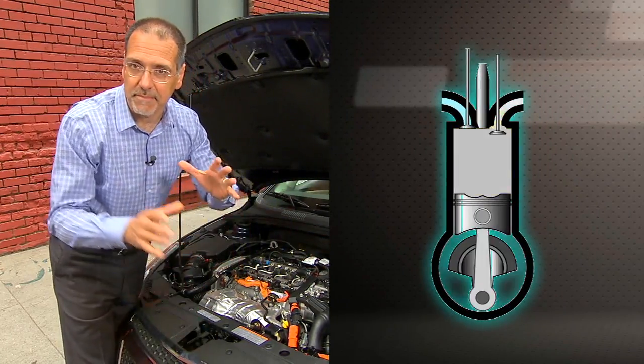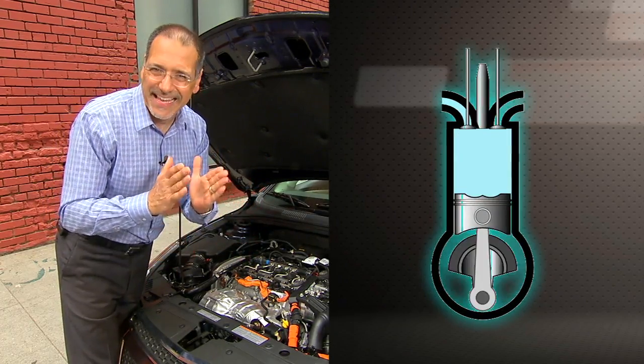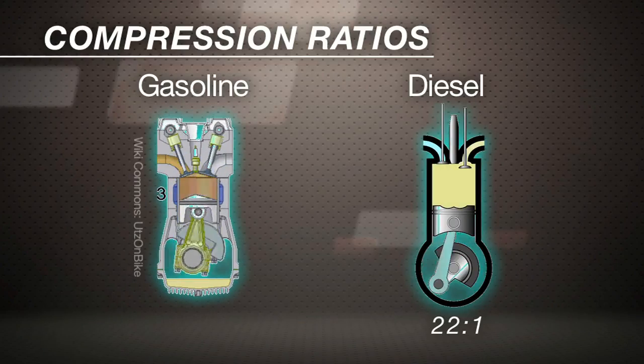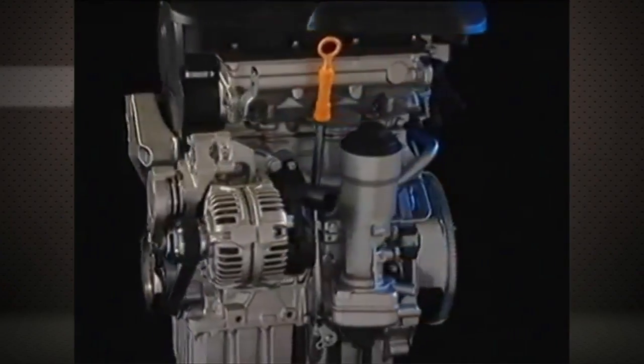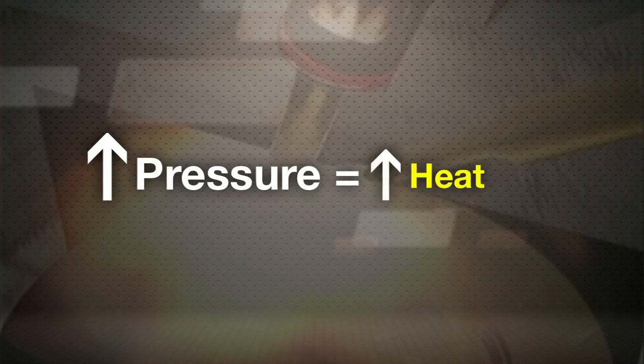A diesel engine starts its combustion cycle by compressing air — and just air — highly. 22 to 1 can be as much of a compression ratio as you find in here. Compare that to a gas engine at around 8 or 9 to 1, so it's night and day. Then at the very top of that compression cycle, the diesel fuel is injected and it all combusts spontaneously because the temperature is so high, because the pressure has been raised so much.